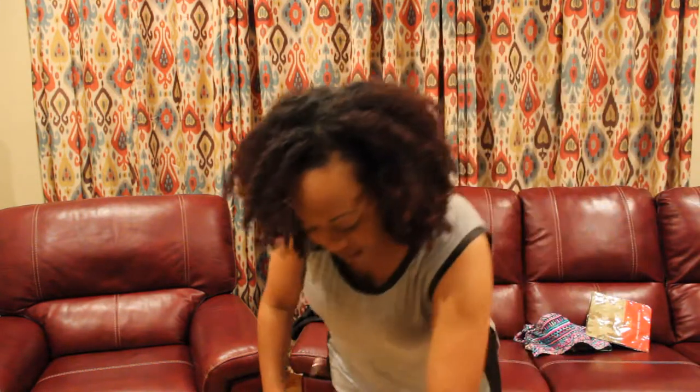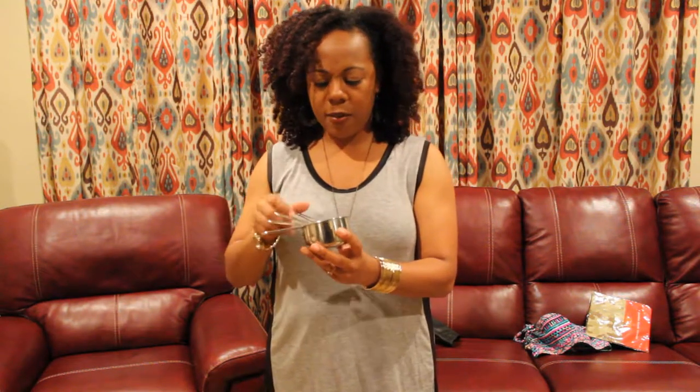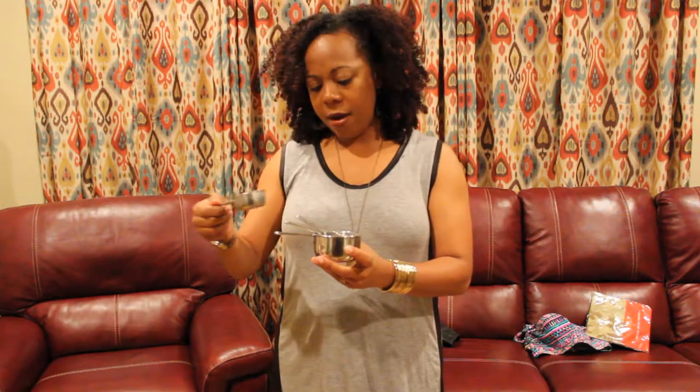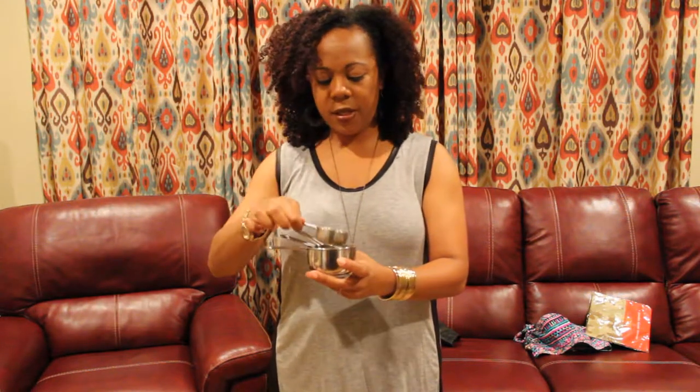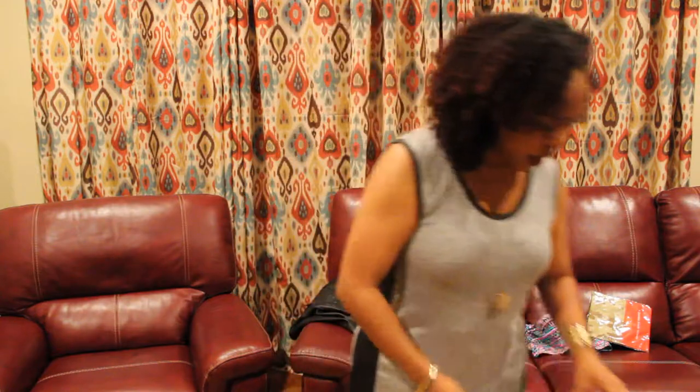Anyway, I found this set of measuring cups. This is like the second set I found — I found another one at the bins in a different spot. But they are one, two, three, four pieces here. They are stainless steel and I think I could turn a dollar on these, not sure how many dollars.